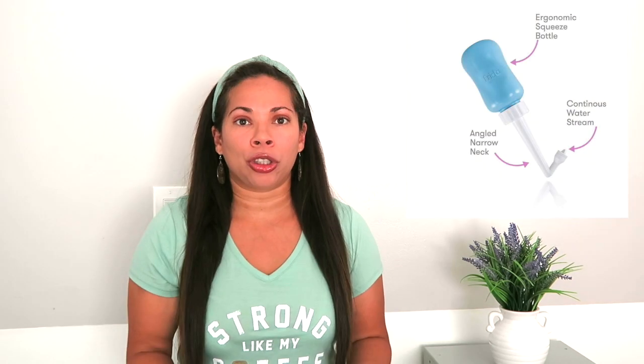The number three item is the Frida Mom peri bottle. This bottle was so important because the hospital gives you a regular squirt bottle, but this one has an angled squirter. After birth you're not supposed to wipe, especially if you have stitches, so you can squirt at an angle mess-free. I even put warm water in it because peeing and using the bathroom hurts and you're going to be sore, so having something convenient to use is so important.